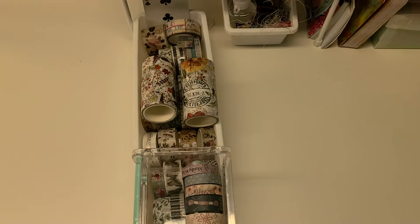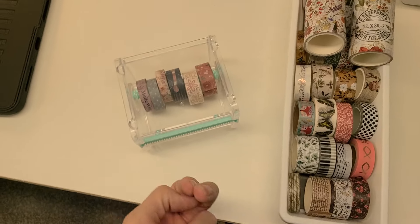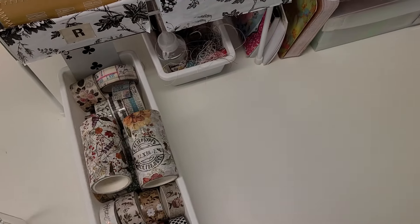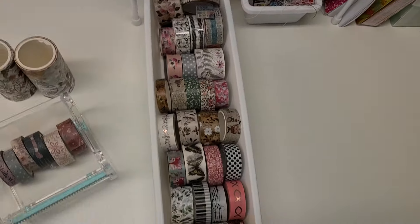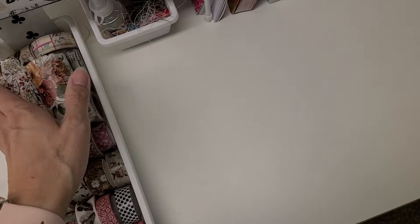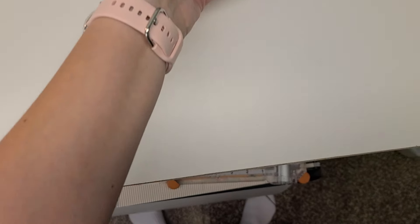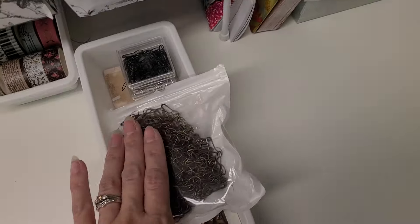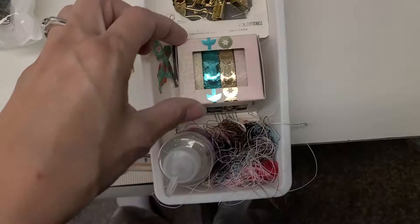Down here I've got my washi. I got this holder from Facebook Marketplace — I've tried it a few times. This is all the washi I have, including my big giant wide washis from Amazon. I won't let myself get any more until I have room — that's the rule. You cannot fill up the next bin with washi until this one's empty.